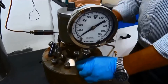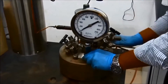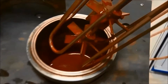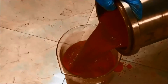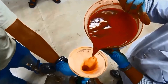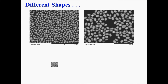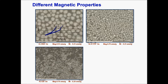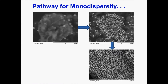Ferrous chloride is aged for a definite time interval at moderate temperature to convert it to the hematite form. Various grades of iron oxide with different shapes, different sizes, and magnetic properties were produced by varying the appropriate parameters. The process establishes a pathway to monodispersity.